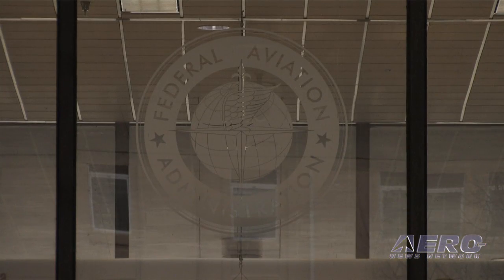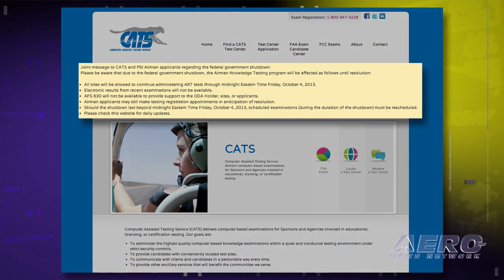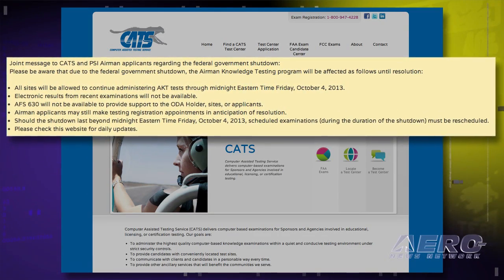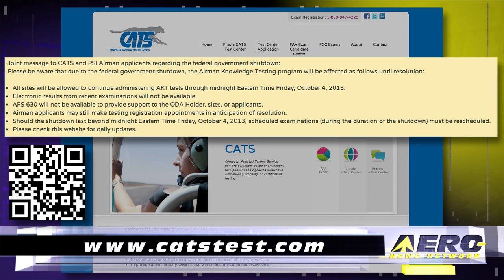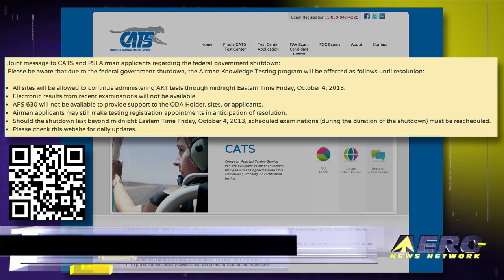If you're planning to take an FAA knowledge examination, you'll have to wait until after the government shutdown mess has been resolved. The FAA has closed the doors at AFS 630, the Airmen Testing Standards Branch of its operation. This means the computer testing centers known as CATS and PSI will not be offering FAA computerized knowledge testing until the government returns to normal operation. If you have a scheduled test, you'll not be able to take it right now — check the websites for CATS and PSI for updates on when testing will be resumed.